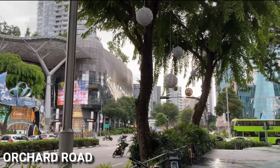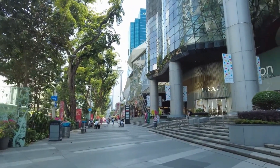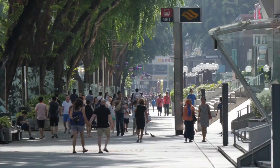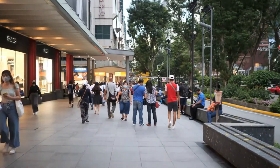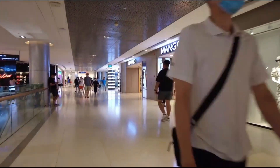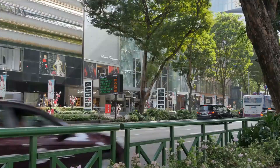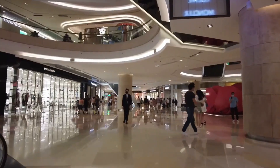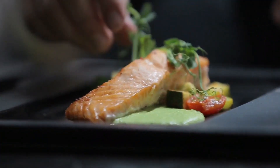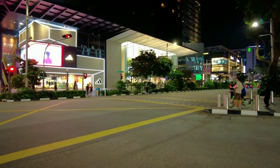Orchard Road is a bustling shopping and entertainment district in the heart of Singapore. It's one of the city's most popular tourist destinations, attracting visitors from all over the world with its vibrant atmosphere, diverse shopping options, and a wide range of activities and attractions. Some of the top things to do on Orchard Road include shopping at the numerous malls and boutiques, enjoying a meal at one of the many dining options, and exploring the street's lively nightlife.